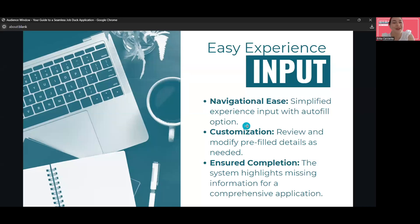We have recommended this throughout the slides, but yes, auto-fill is one of our best options. Customization — review and modify pre-fill details as needed. As it is an auto-fill, sometimes it does not pass through, so just make sure to read through everything that has been imported from your resume to our application form.